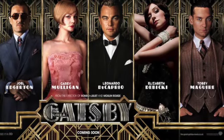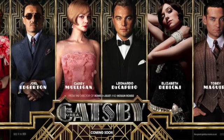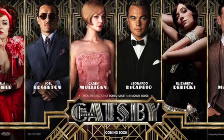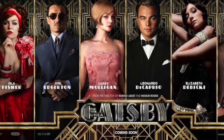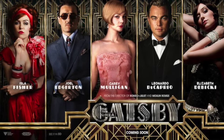The Great Gatsby, directed by Baz Luhrmann, is an adaptation of F. Scott Fitzgerald's novel of the same name, set in the 1920s during the Jazz Age. The film's fashion choices play an important role in creating the visual atmosphere for the era and conveying the social status and personalities of the characters. In this video, we will examine the accuracy and significance of the fashion choices in the film and the role they played in the overall aesthetic.